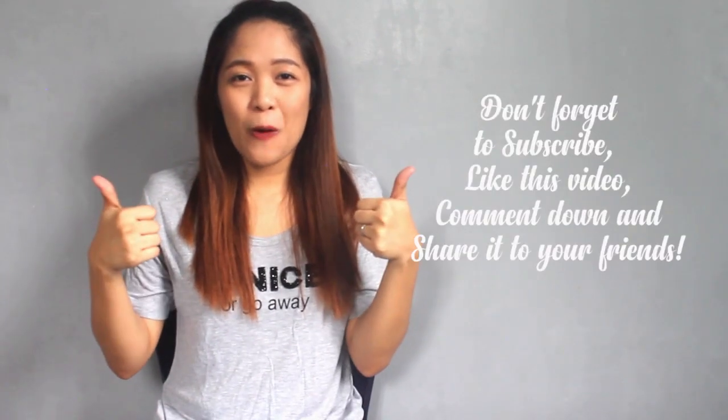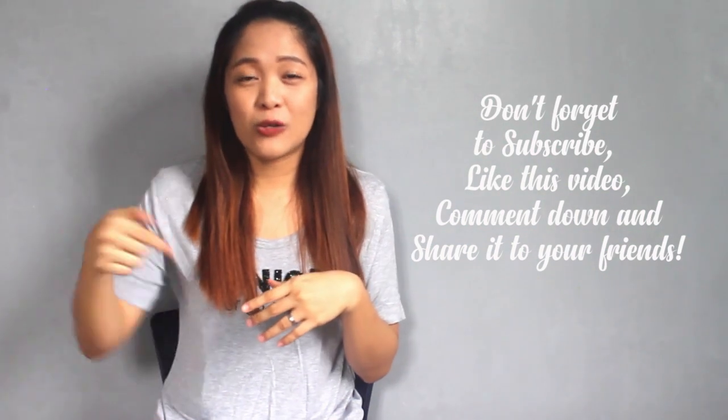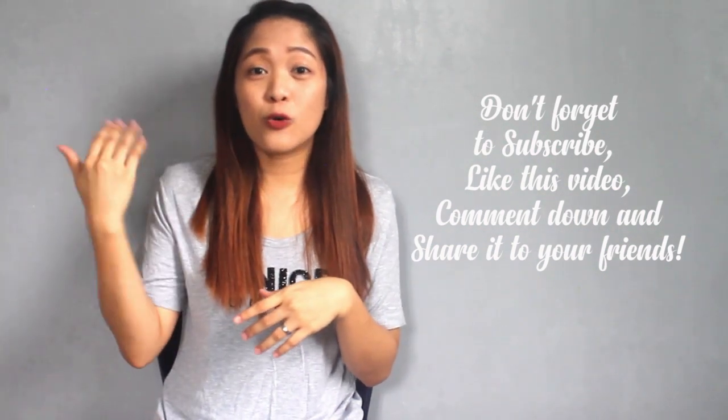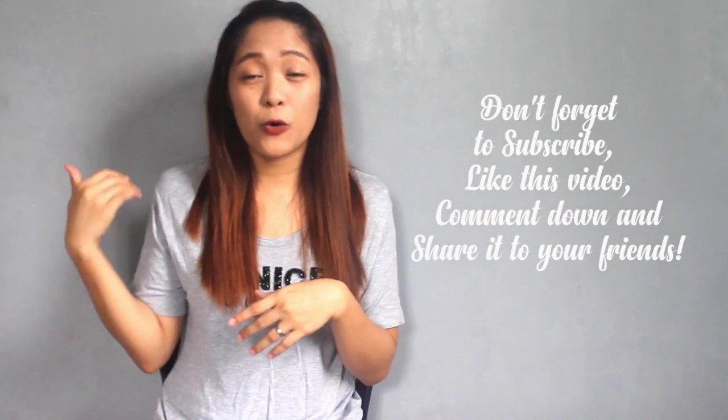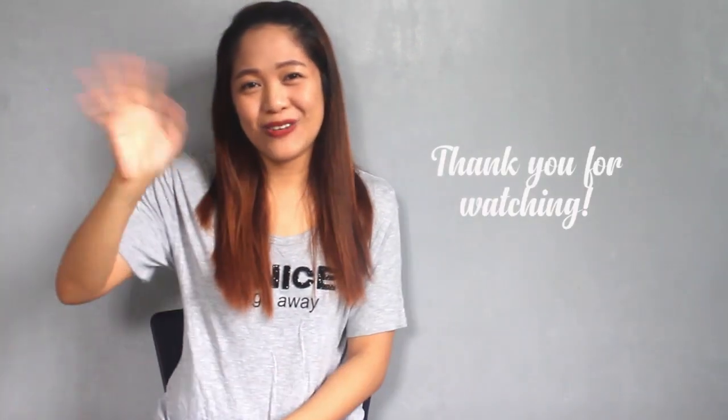Don't forget to subscribe to our channel, thumbs up this video if you liked it, share it with your friends, and comment down below if you liked the tips or if you have additional tips for other mommies. Thank you for watching. Bye!